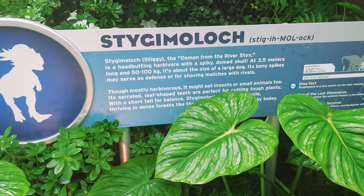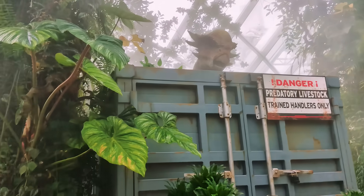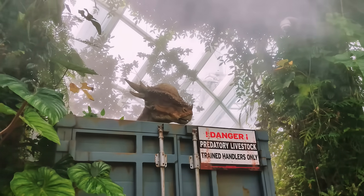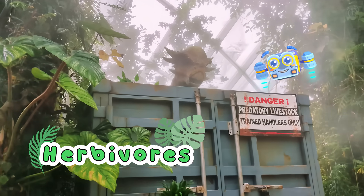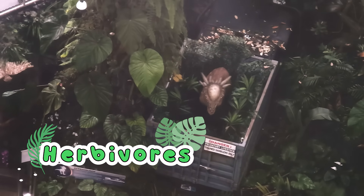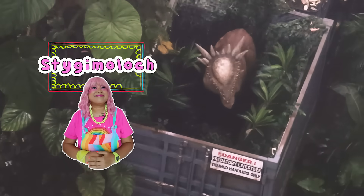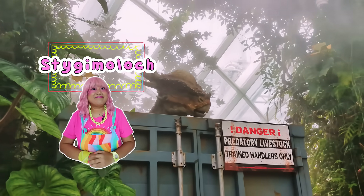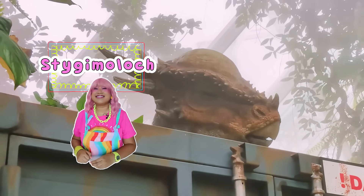Scientists think it used that hard skull for headbutting matches with its rival or to protect itself. Its name even means demon from the river Styx because of that spiky bony dome on its head. The first way we can classify animals is by what they eat. These dinosaurs only ate plants, which makes them herbivores. They munch on leaves with their serrated teeth, but sometimes they would eat bugs too! The Stygmoloch is a perfect example of how different animals are — a small dinosaur whose unique spiky head was a special adaptation that helped it to survive.